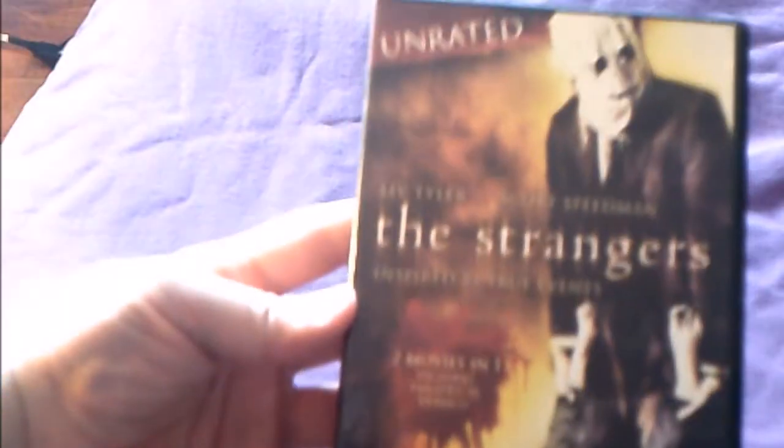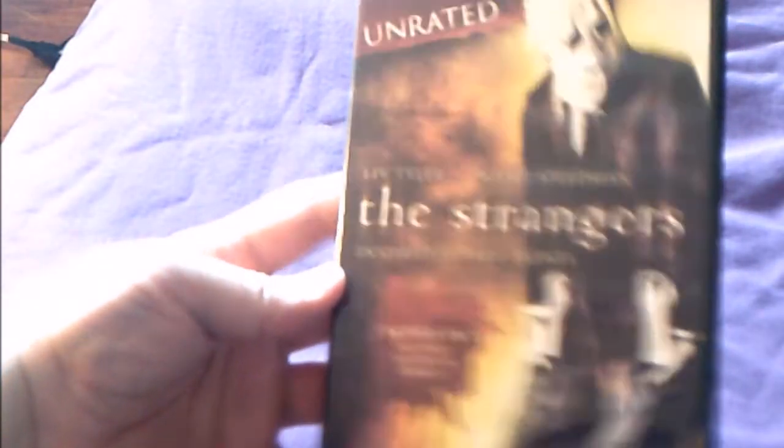The unrated version of The Strangers, which also includes the theatrical version, has deleted scenes and a short featurette. It's a pretty good movie. I heard they're making a sequel — we'll see how that goes.